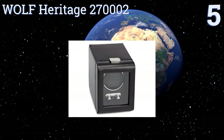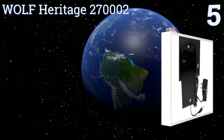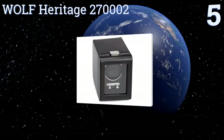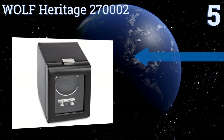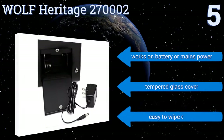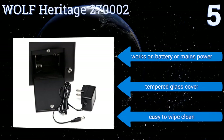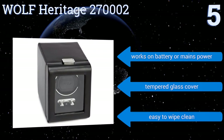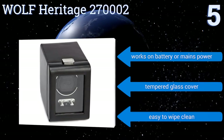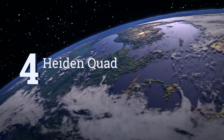Halfway up our list at number five, the Wolf Heritage 270002 has a patented rotation where it rotates intermittently and then rests in between, causing less movement stress on the watch's components. It features stylish chrome hardware and a strong latch that keeps it securely closed. It runs on battery or mains power, comes with a tempered glass cover, and is easy to wipe clean.